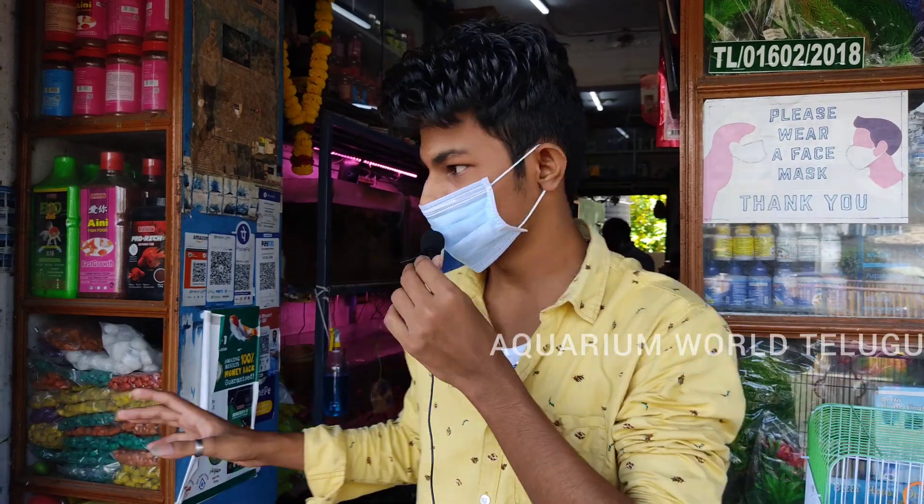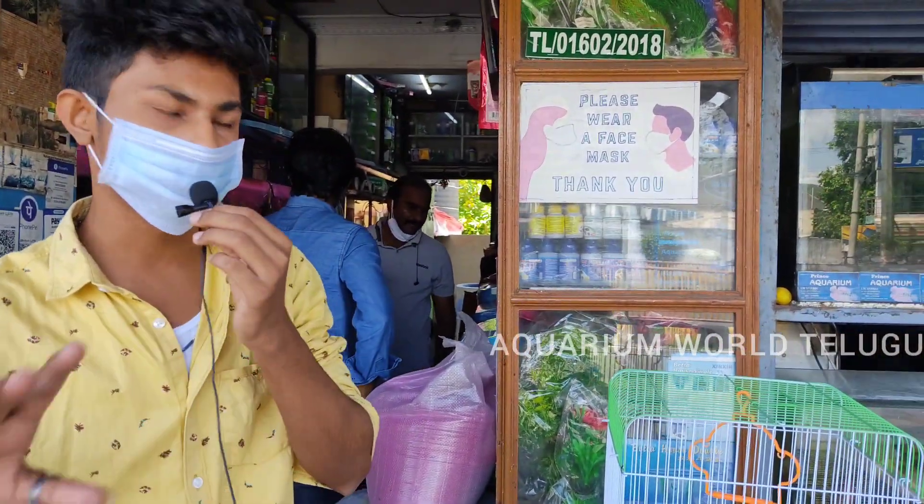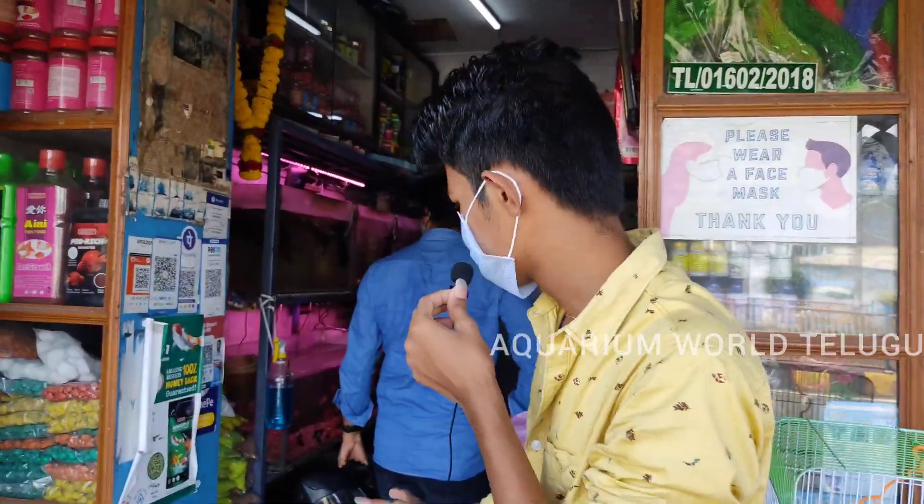Hi friends, we are going to the aquarium shop in this town. You can find the address in the description. I have a link to it in the description.